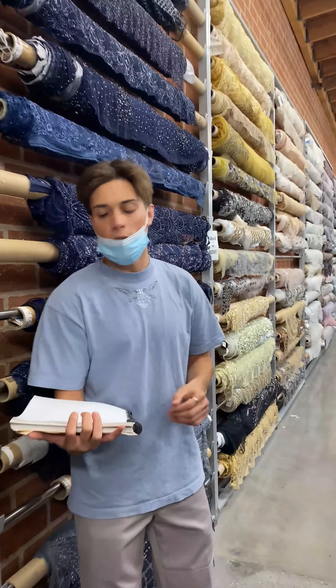I think our instructor wanted us to come to Mood Fabrics to see everything that it offers — to show us the endless possibilities of creations as a fashion design student.